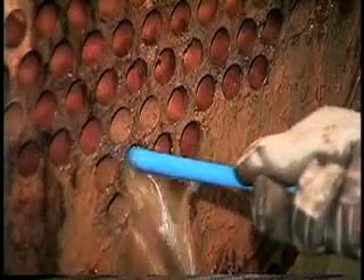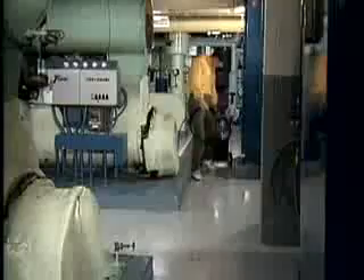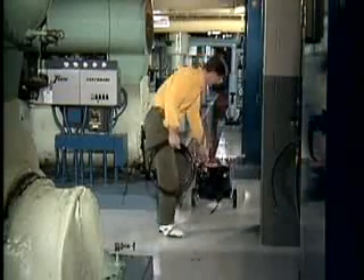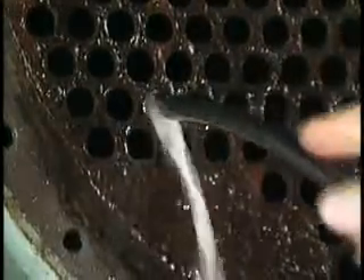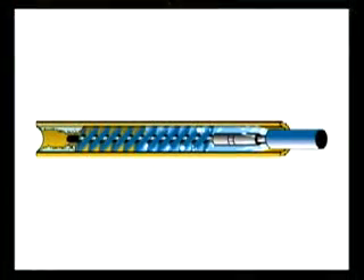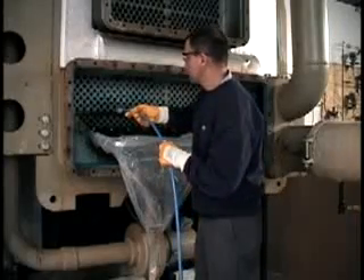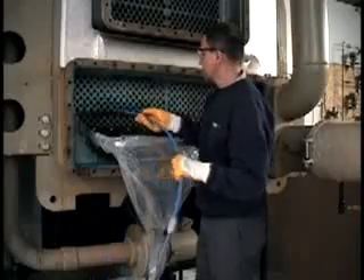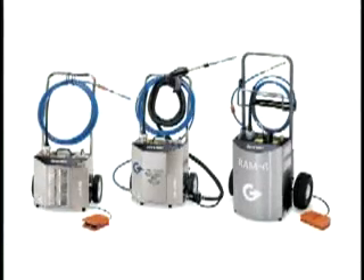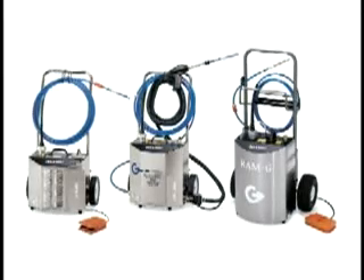Thanks to Goodway Technologies Corporation, that has all changed. Goodway introduced the Rheem-O-Matic, or RAM, the first of its kind in rotary tube cleaning. Goodway has been developing Rheem-O-Matic technology for 30 years, which is why our current series of products is extremely cost-effective and efficient, strongly outperforming the competition. Goodway features three models of chiller tube cleaners with a wide variety of accessories for both commercial and industrial maintenance.